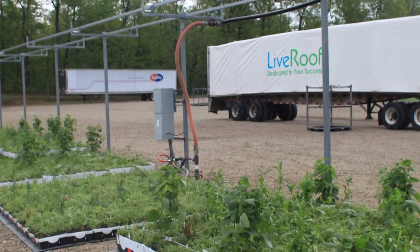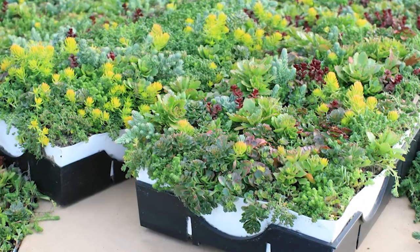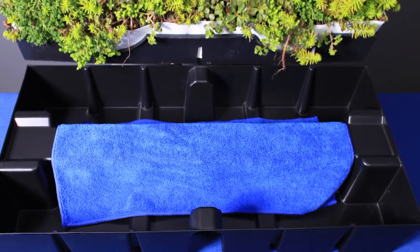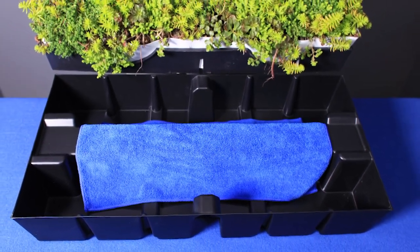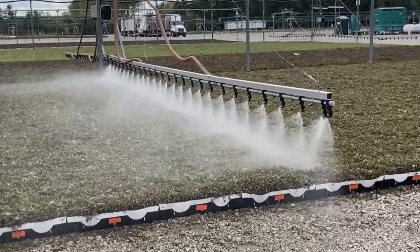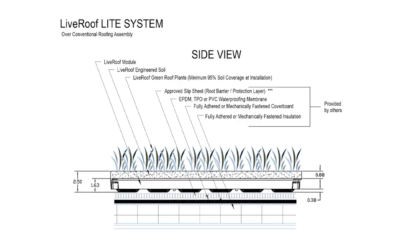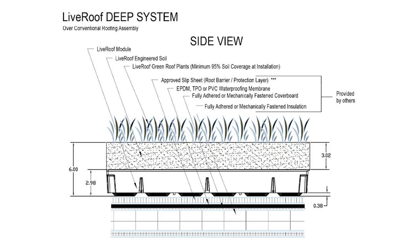Our goals in this study were to compare plant growth and water conservation between LiveRoof modular roofing systems of different soil depths, both with and without the LiveRoof Roof Blue Retain water retention feature, and with and without irrigation. The modular roofing system we used was the LiveRoof hybrid green roof system in three different soil depths: the light, with a depth of 2½ inches; the standard, with a depth of 4¼ inches; and the deep, with a depth of 6 inches.